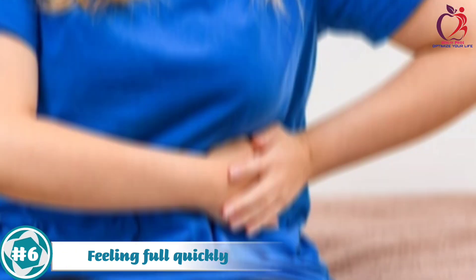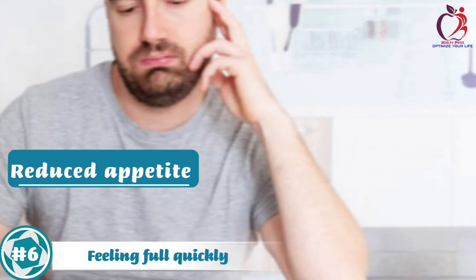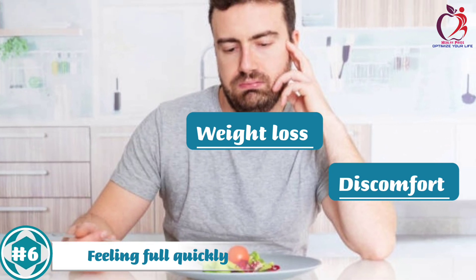Consequently, individuals with an enlarged spleen may experience reduced appetite, weight loss, and discomfort during meals.